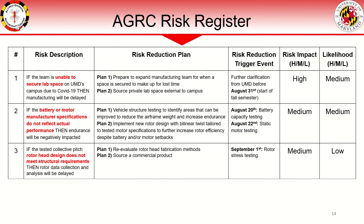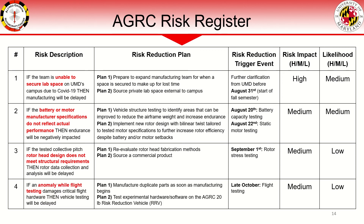Rotor testing will identify if our collective pitch hub assembly is capable of operating at our desired loading cases. If it does not meet requirements, testing may be delayed ahead of CDR. In response, we will need to quickly shift our manufacturing method to machined aluminum or source a comparable commercial product. Finally, an anomaly while flight testing can damage critical hardware. To mitigate this, duplicate parts should be manufactured or ordered whenever possible. Additionally, highly experimental hardware or software may be tested on our 20-pound risk reduction vehicle at the Alphargesa Rotocraft Center rather than our competition vehicle.